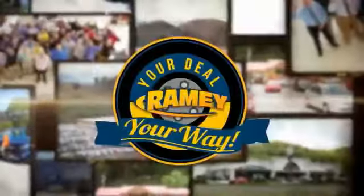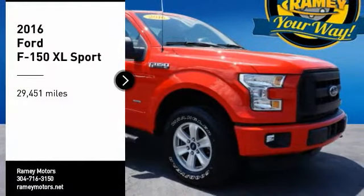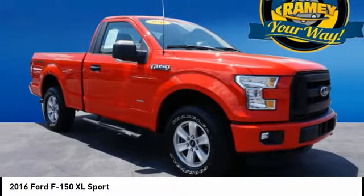At Rimey, it's your deal, your way. Looking for the right vehicle? Check out the 2016 F-150.